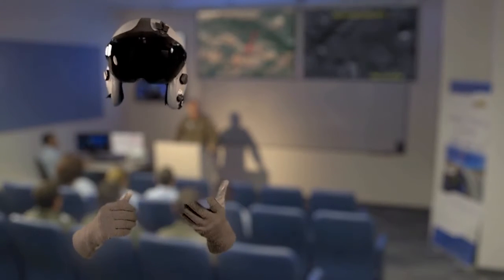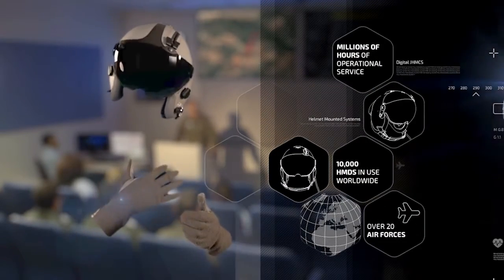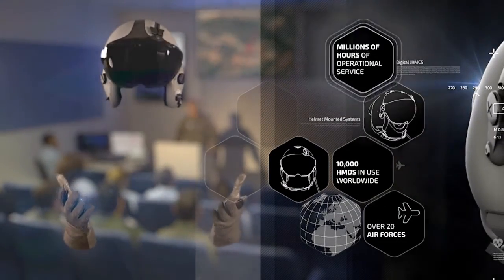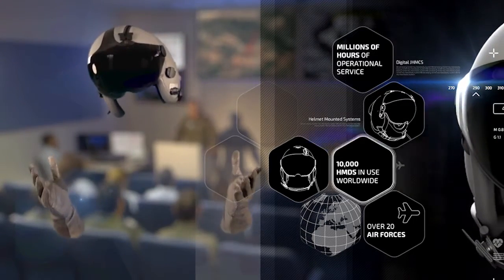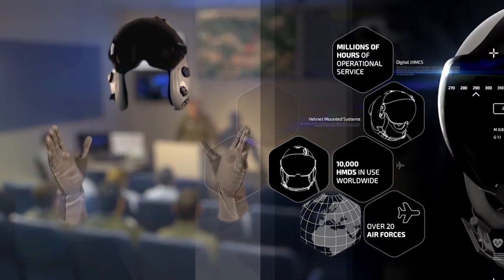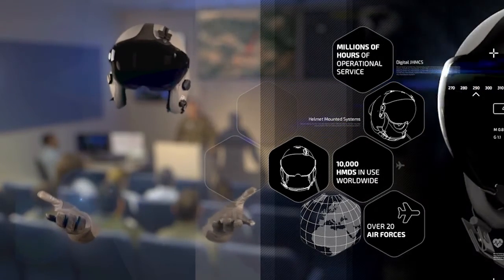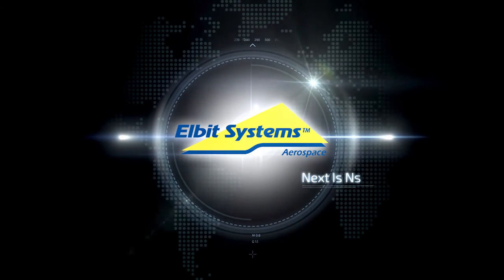Well, that's me — D Jahamax. Elbit Systems Digital Jahamax. I'm what they call a seamless leap in technology. Personally, I prefer to think of all those millions of hours of operational service to my name. With over 10,000 Elbit Systems HMDs worldwide, with over 20 Air Forces — need I say more? See you in the air. Elbit Systems. Next is now.